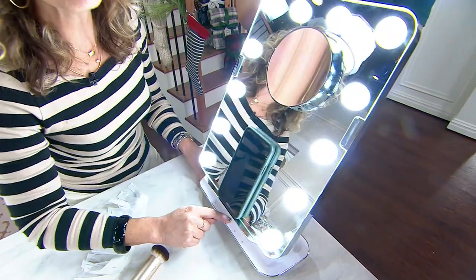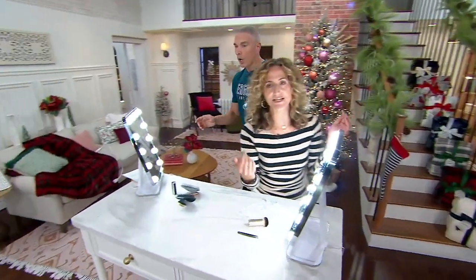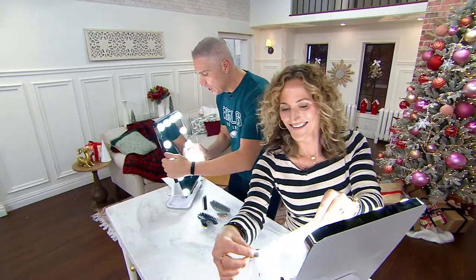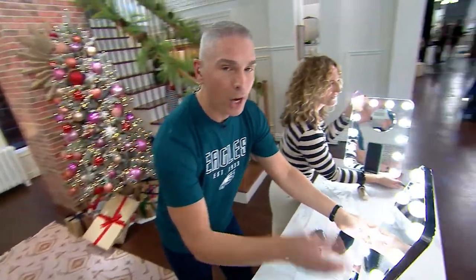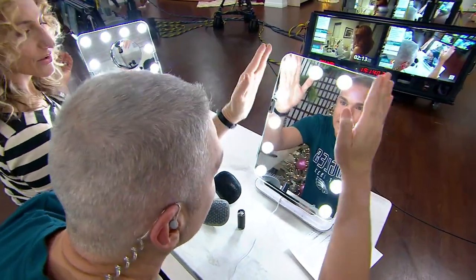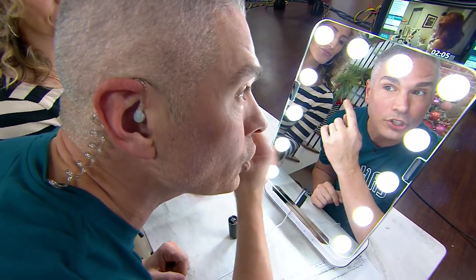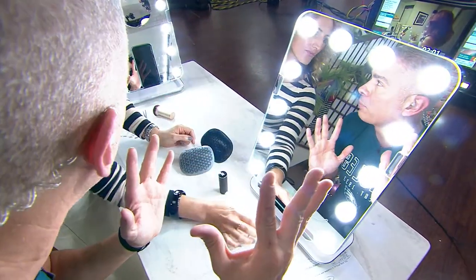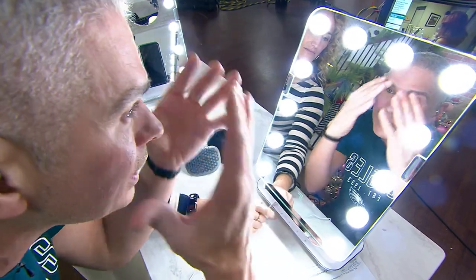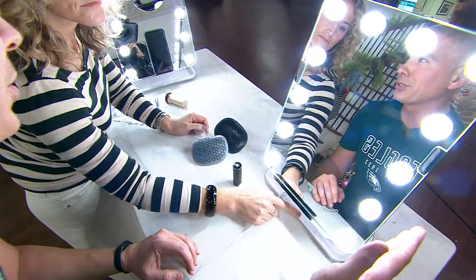Look at how bright that is — it mimics natural daylight, and why that's so important: maybe you're matching your foundation. How many times have you gotten in the car and said, oh gosh, my makeup doesn't look good? Because you need natural daylight. Every makeup artist — we get our makeup done all the time — always told us the same thing: you don't want lights coming from up or down when doing your makeup. You want the lights right in front of you so you can see everything clearly — your concealer, your lashes, your brows. Sometimes people come out with the craziest brows because the room is too dark.